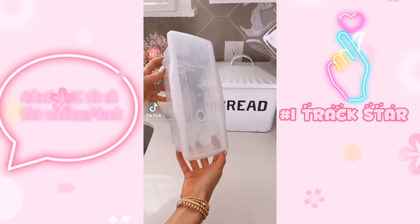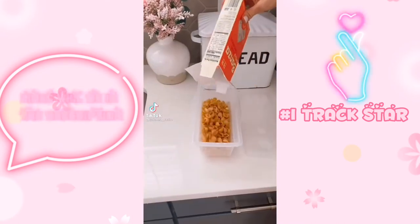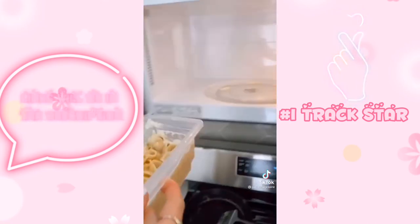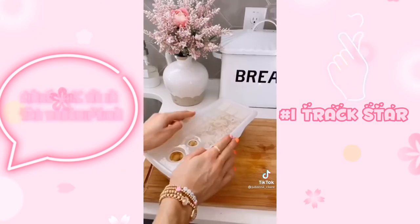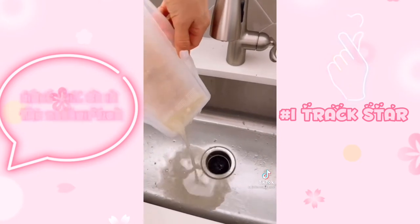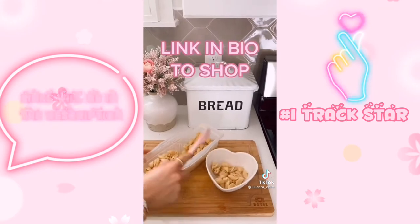Cook perfect pasta in half the time and with no mess using this kitchen gadget. Simply add your pasta, add water, and put it in the microwave. After a few minutes you have absolutely amazing pasta that doesn't stick or boil over. You can also use this gadget for vegetables, soups, casseroles, and rice. Link in bio to shop my exact product.